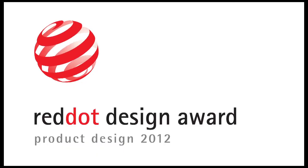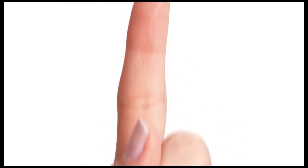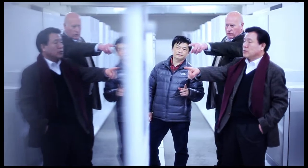The Red Dot Award, Product Design 2012. The jury, a first-class selection of internationally renowned design experts, assures the outstanding quality and the worldwide prestige of the Red Dot Design Award. Only after a detailed critical examination will the committee award the coveted Red Dot.